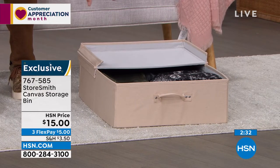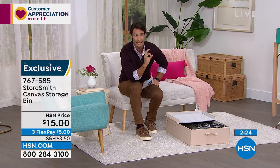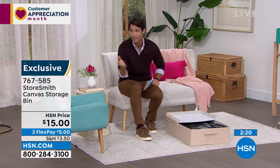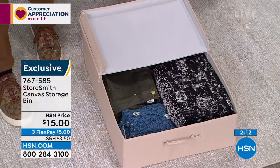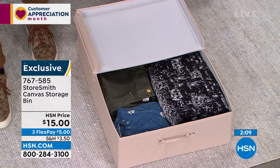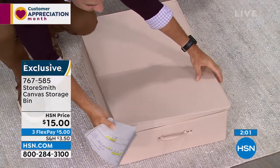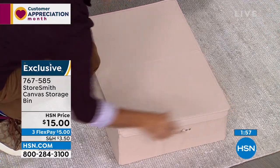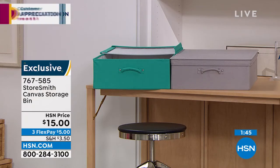The downside of this hour is that we're limited on many items — they're moving very quickly. We have about a thousand left in each color right now, and the gray is very popular. This is fifteen dollars — three flexible payments of only five dollars each.